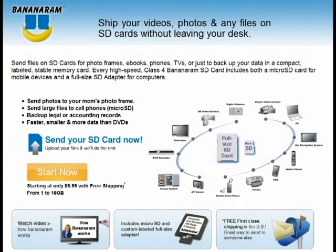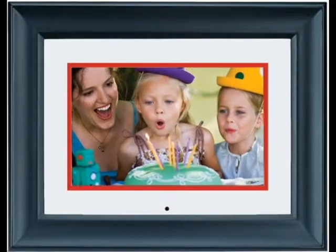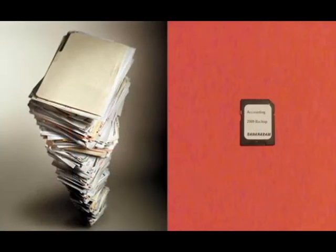Welcome to Bananaram.com, where you can send files to anyone on compact, fast, and private memory cards. You might send a thousand photos to your parent's photo frame, or send your accounting records to yourself to keep a copy in your safe deposit box.